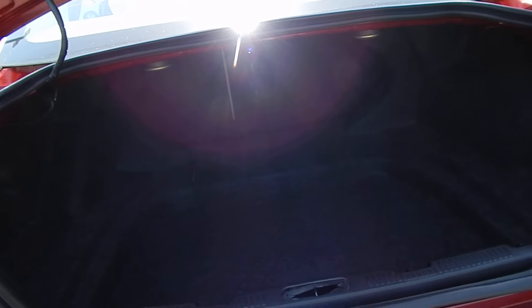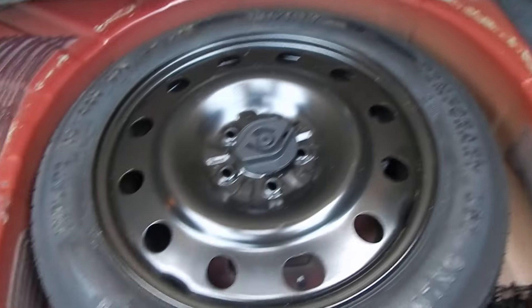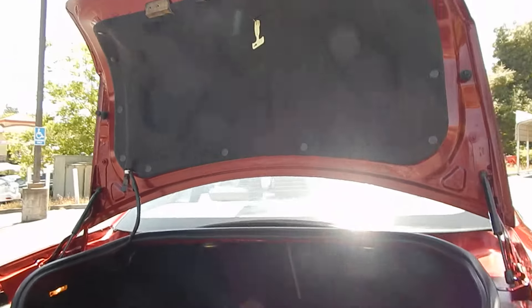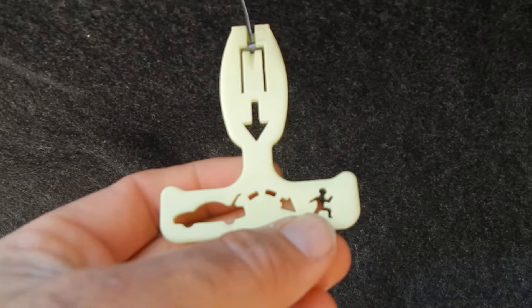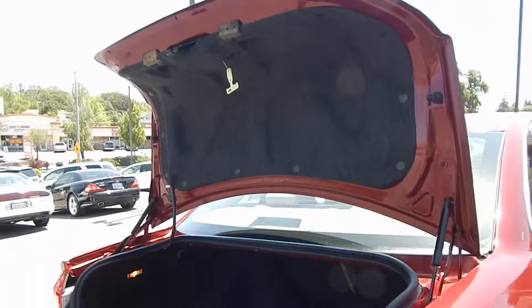Look at that trunk — it is absolutely humongous. It's deep, it's long, it's wide, and it has a 60-40 fold-down seating arrangement. Compact spare tire, grocery net over here, and your tools and jack all present and accounted for. It even has a little glow-in-the-dark pull lever over here — so when you lock your kids in the trunk, they can hop out and run away from you. Just kidding folks, don't lock your kids in the trunk. Please don't do that.